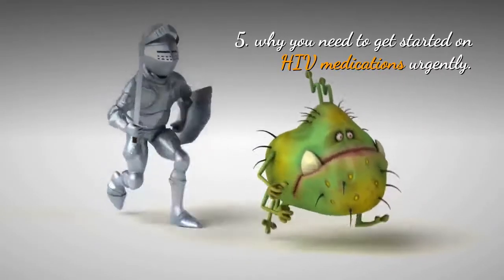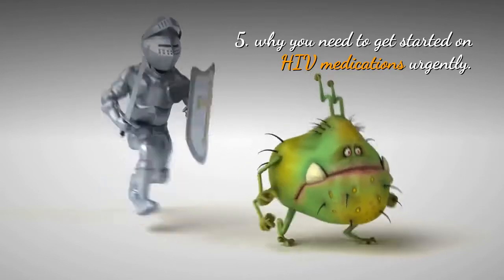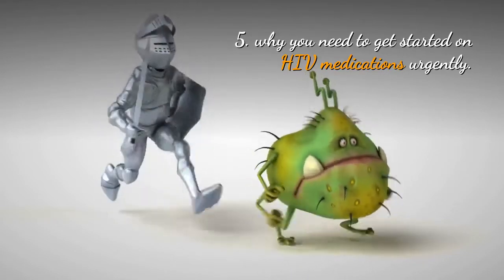4. Stage 3 of HIV infection. 5. Why you need to get started on HIV medications urgently.